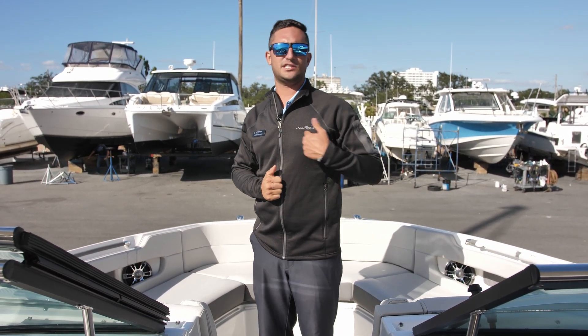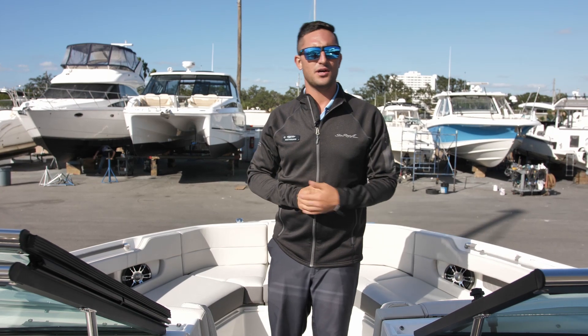Once again, I'm Captain Nick with MarineMax in St. Petersburg. This is a Sea Ray 310 SLX Outboard. Come on down and let's get you out on the water. Bye guys.